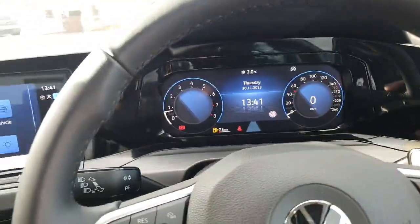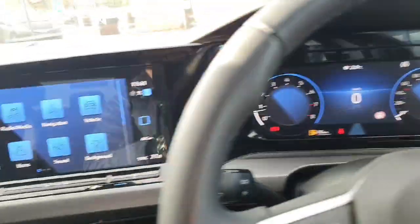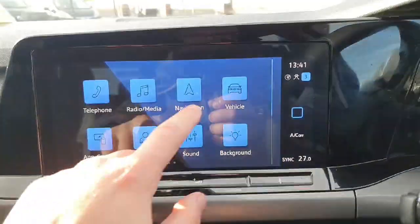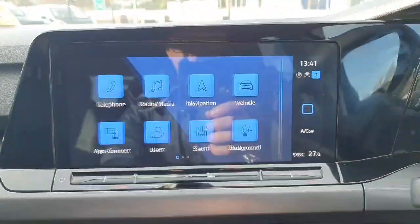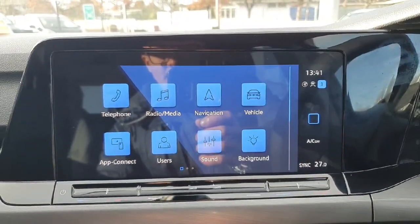As you can see, you have many options. Now we have our touchscreen infotainment system — you have the likes of Apple CarPlay, Android Auto, your built-in sat-nav, radio, and Bluetooth for your phone.